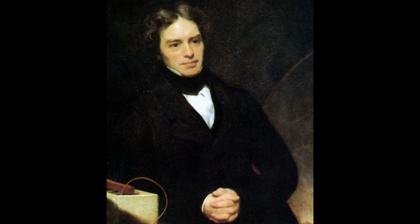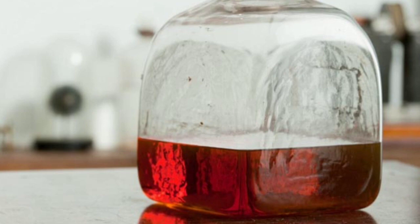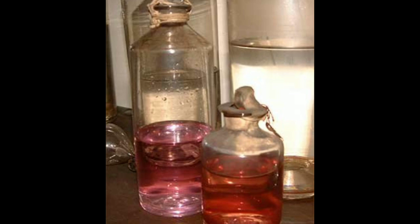In 1857, Michael Faraday studied the preparation and properties of colloidal suspensions of ruby gold. Their unique optical and electronic properties make them one of the most interesting nanoparticles.